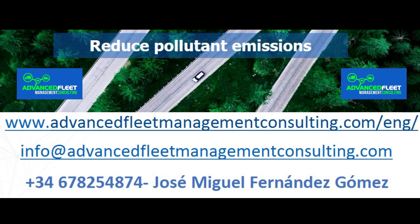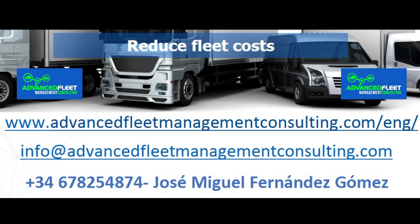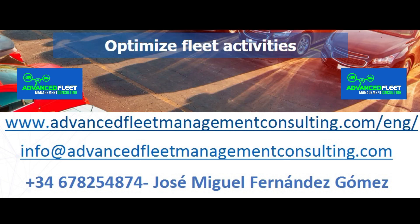Learn about our fleet management consulting and training services. Reduce costs and optimize fleet management activities. We electrify your fleet of vehicles and carry out the electrification plan until its implementation.